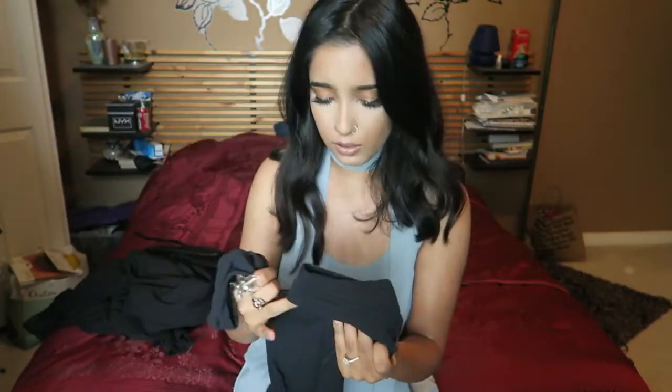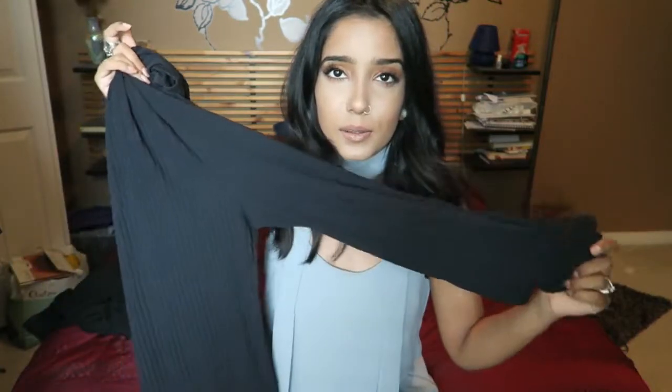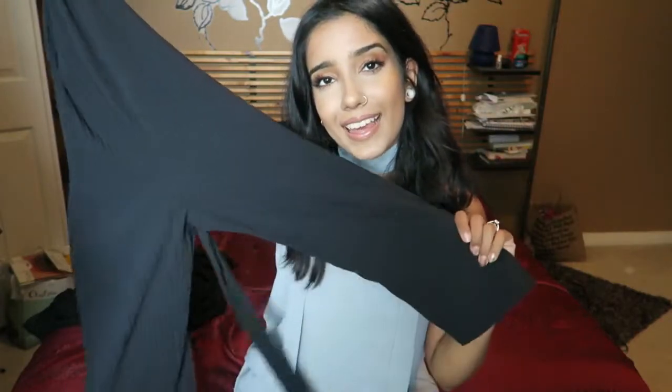I bought it just to throw on when running errands or when I don't want to think too much about an outfit. I think I could have sized up a little because it's a bit tight in the crotch area — I have a longer torso so a US 6 might have been better. It comes in other colors and it's just a nice thing to have that works as an entire outfit.